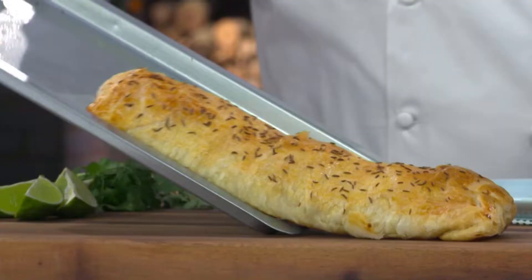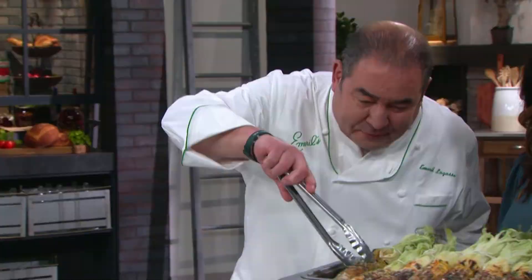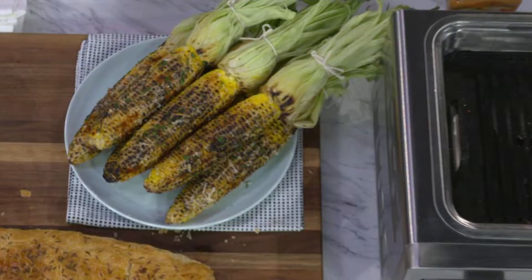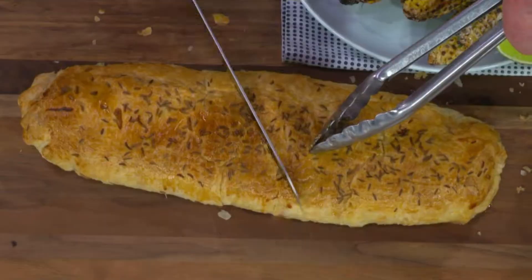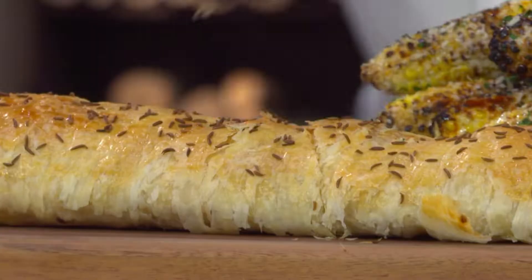Look at how beautiful that is. And now, watch this — street corn. You're grilling in the kitchen and baking at the same time. Now, the moment that I've been waiting for. You ready? Yes. Check this out. Look at that. Oh, that is beautiful. You see that beautiful steam?